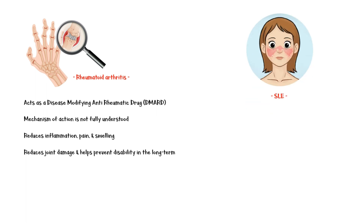Hydroxychloroquine is the first-line drug in the treatment of systemic lupus erythematosus, regardless of the disease severity. Here it acts as an immunomodulator and reduces flare-ups and improves survival of the patient.